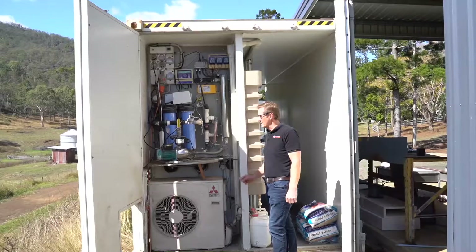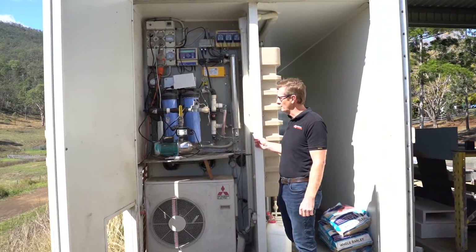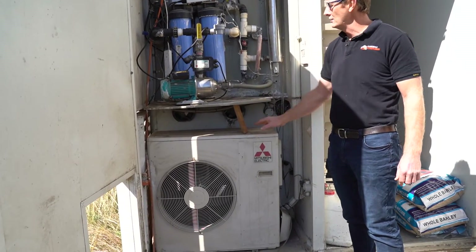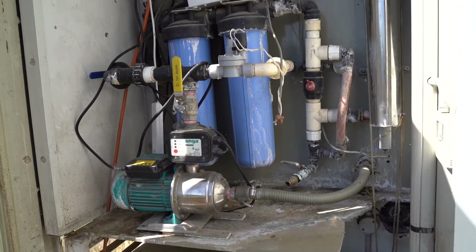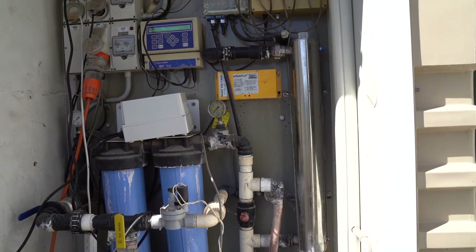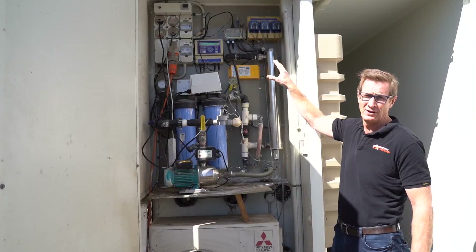On this side of the container you can see the operating system for the hydroponics. We have the air conditioning unit, all the water pumps and electronic water filtration systems and dosing systems, and all the electrical fit-out on the side.